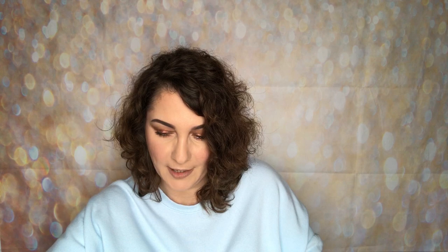Now we're onto the beauty bits. The first is from Makeup Revolution — I picked this up in Superdrug. It is the Ghost Lights Vivid Baked Highlighter and it was £3. It's got a skull on the front of it. I'm not particularly into skulls, but I don't mind them. For anybody who does like skulls or Halloween in particular, you're going to absolutely love this.